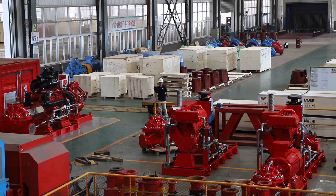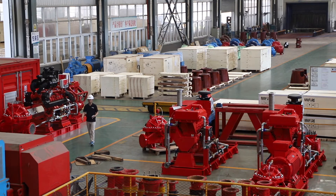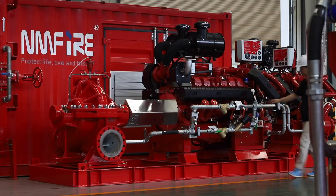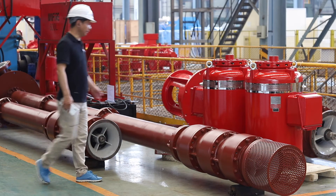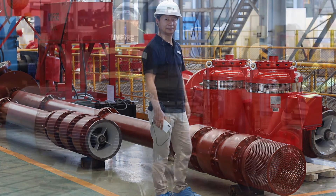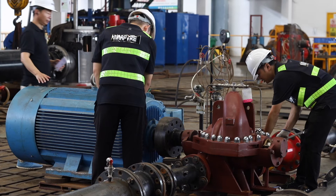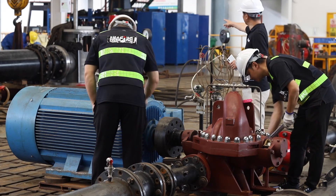After the pump package is assembled, it is sent to the testing center. Every pump will go through factory acceptance testing, and after testing, the testing report is packed inside with the pump and sent to the customer. You can see all the pumps waiting for testing. These two vertical turbine pumps are currently undergoing factory acceptance testing. Split case pumps are tested in one area, and vertical turbines are tested in another area.